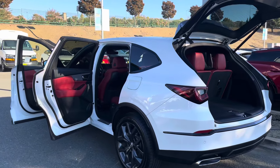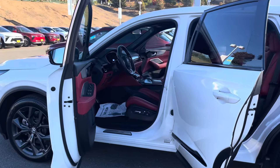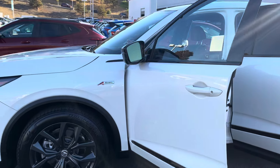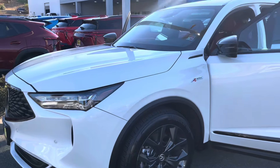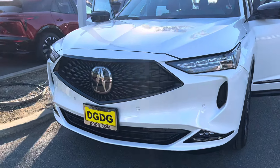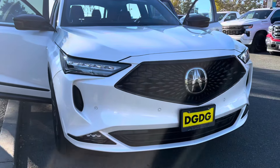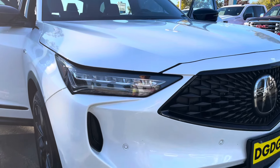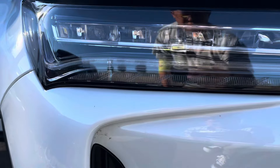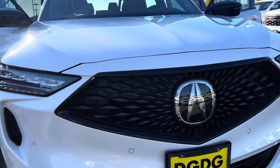Here with your 2021 Acura MDX — this is an A-Spec SH all-wheel drive package. Notice the white exterior and red and black interior. You got the large Acura logo here, safety sensors in the front, and fog lights beneath.